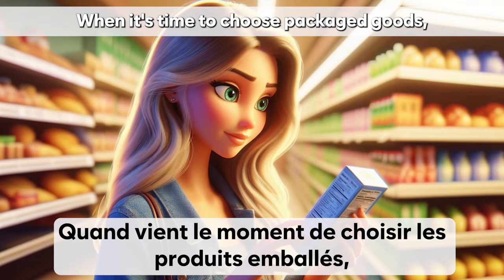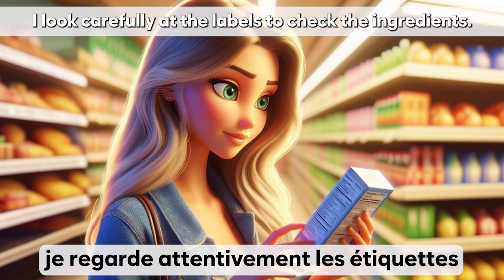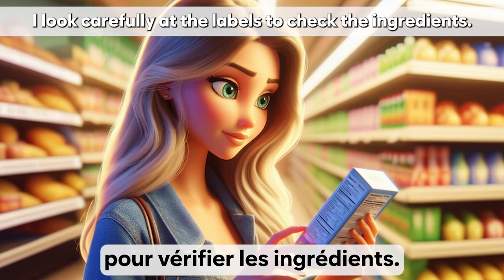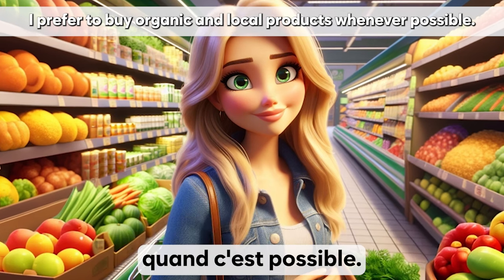Quand vient le moment de choisir les produits emballés, je regarde attentivement les étiquettes pour vérifier les ingrédients. Je préfère acheter des produits bio et locaux quand c'est possible.